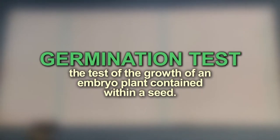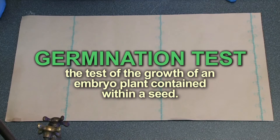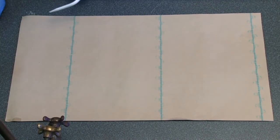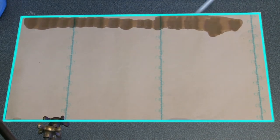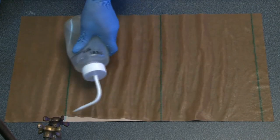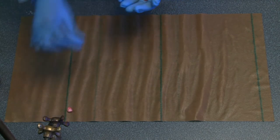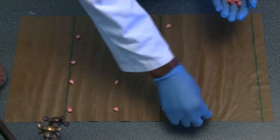In a germination test, we test the condition of seeds to see if they will germinate into healthy sprouts before actually planting them in the field. For this experiment, we need a paper towel, which we soak in distilled water. This will help moisten the seeds, as seeds are often very dry and in need of water. We then place the seeds on top of the damp paper towel and space them nicely apart, giving each seed room to germinate.